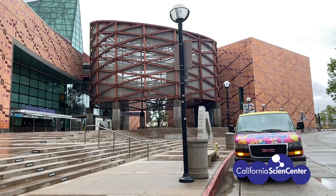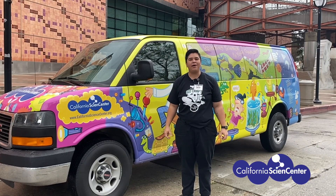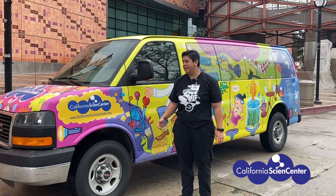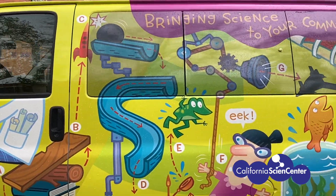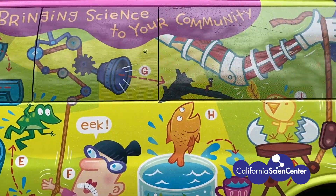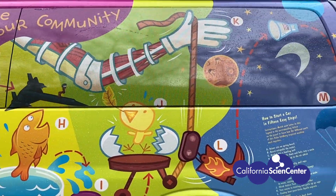Stuck at home? Let's do science! Hi scientists, I'm Monica from the California Science Center. This is our outreach van and this is how we bring science to the schools. On our outreach van we have a Rube Goldberg machine which shows chain reactions.